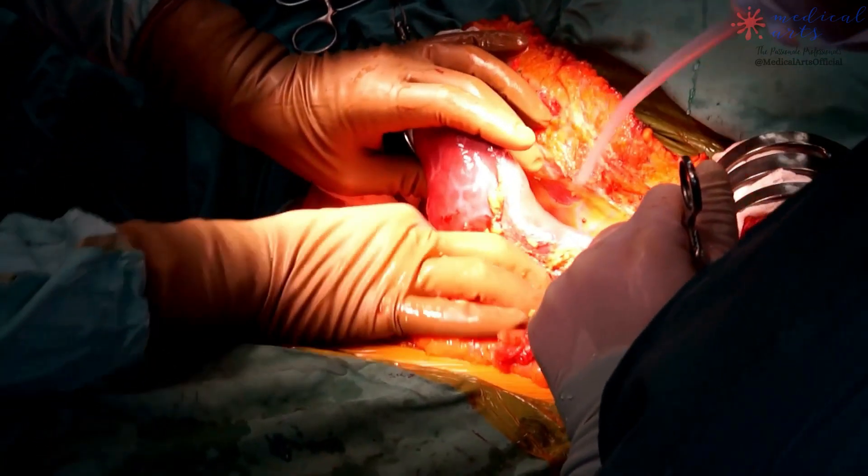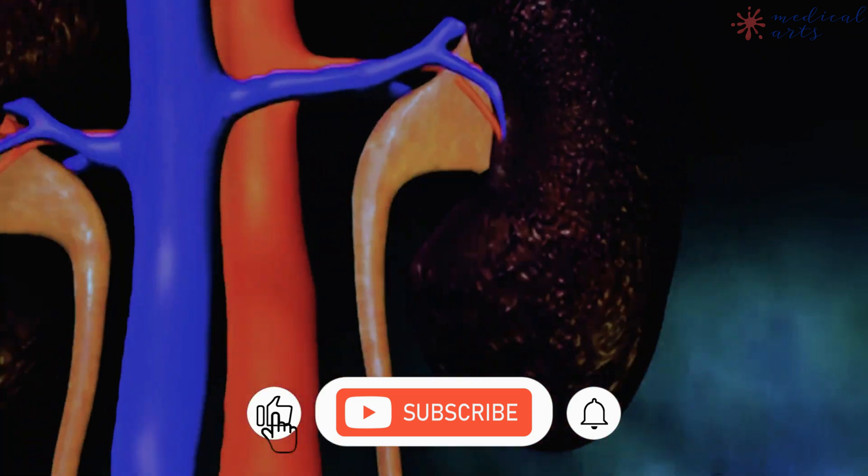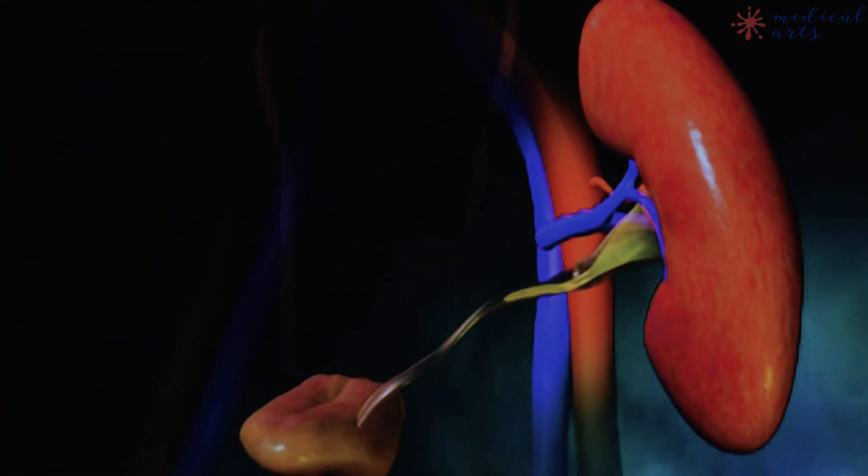Among all types of transplantation, kidney transplants are the most common. A kidney transplant is a surgical procedure in which a diseased kidney is replaced with a healthy kidney from a donor.